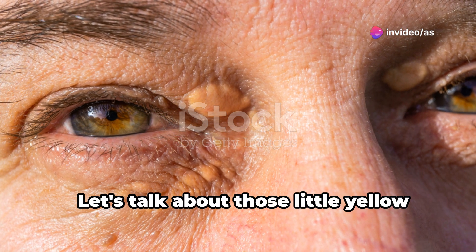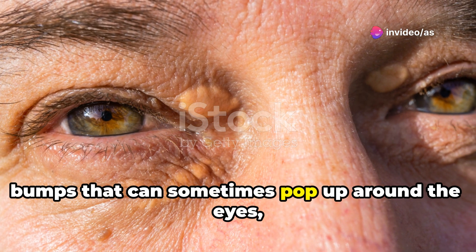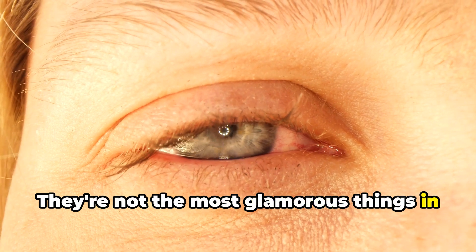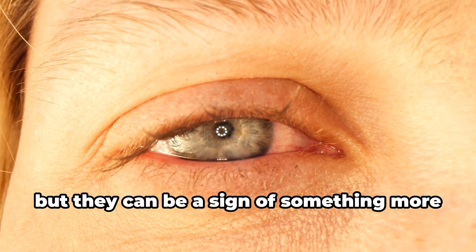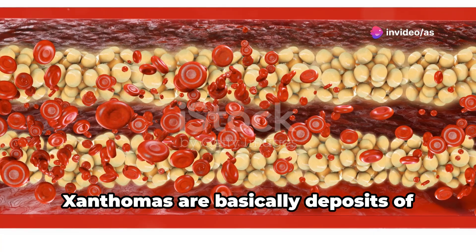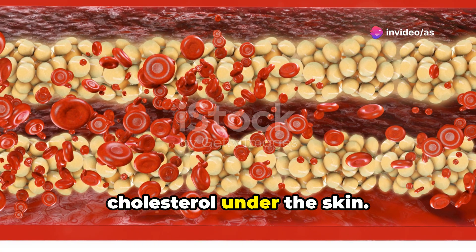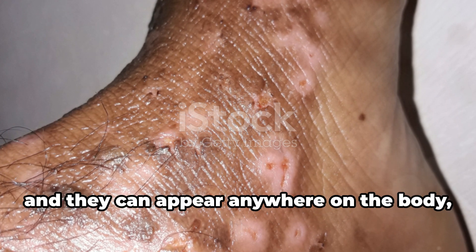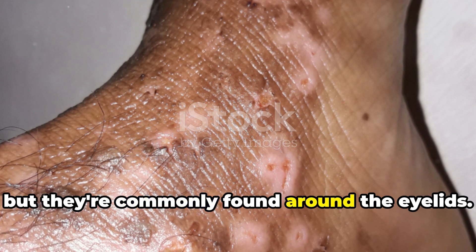Let's talk about those little yellow bumps that can sometimes pop up around the eyes called xanthomas. They're not the most glamorous things in the world, but they can be a sign of something more serious going on, including liver disease. Xanthomas are basically deposits of cholesterol under the skin. They're often yellowish, raised bumps or plaques, and they can appear anywhere on the body, but they're commonly found around the eyelids.